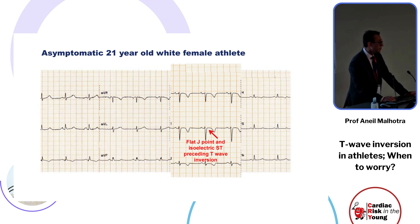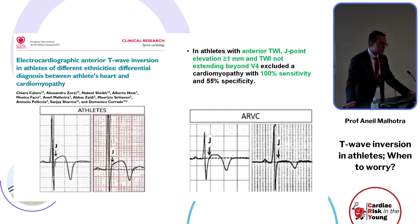We should worry when we encounter certain features: a flat J-point or an isoelectric ST segment preceding the anterior T-wave inversion that extends beyond V2 to V4. Professor Corrado has shown that athletes with J-point elevation of more than one millimeter and T-wave inversion not extending beyond V4 have excellent sensitivity to exclude cardiomyopathy.